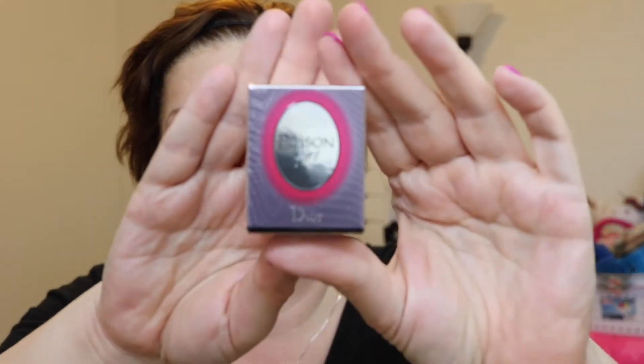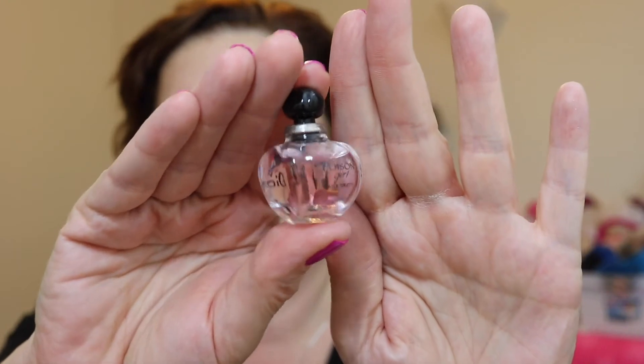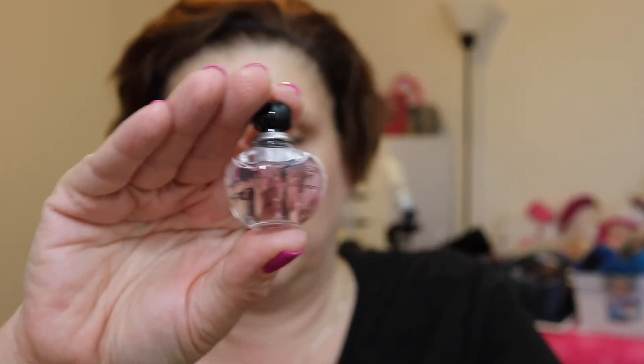Then I got another fragrance — this is Dior Poison Girl. I think I actually have this; I think it was a 250-point perk from Sephora. I totally rocked the original Poison back in the 80s when it first came out, but this must be the updated new version, so it's probably not as strong. I haven't tried my other little sample yet, but we'll see.